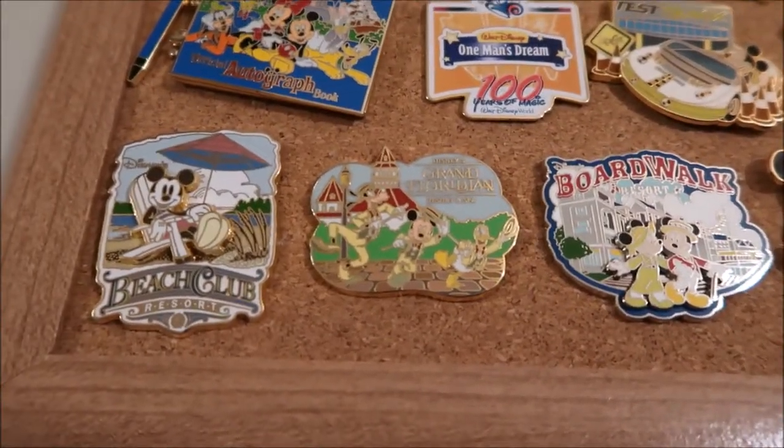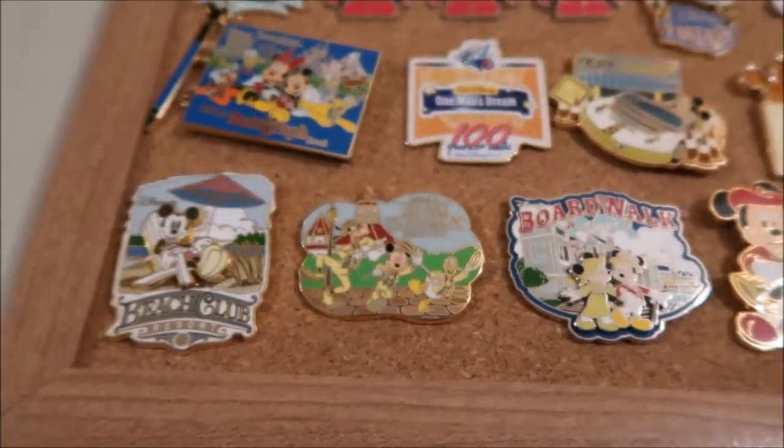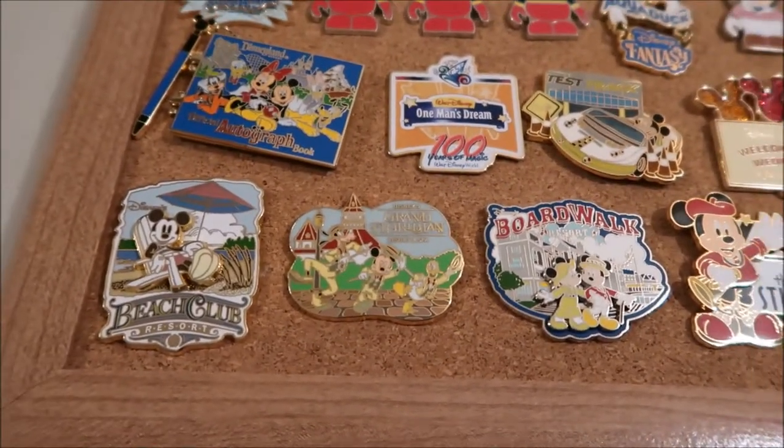These three are my hotel pins — so these are the three hotels I've stayed at on Disney property. We got the Beach Club, the Grand Floridian, and the Boardwalk.